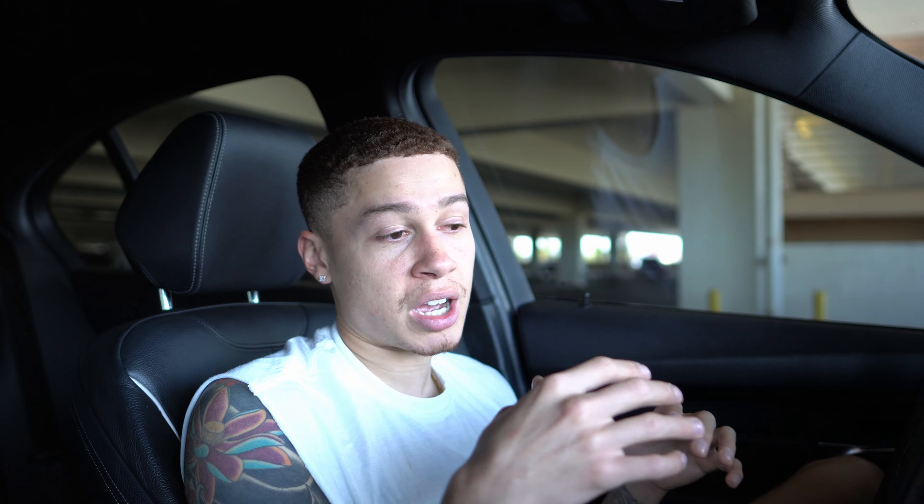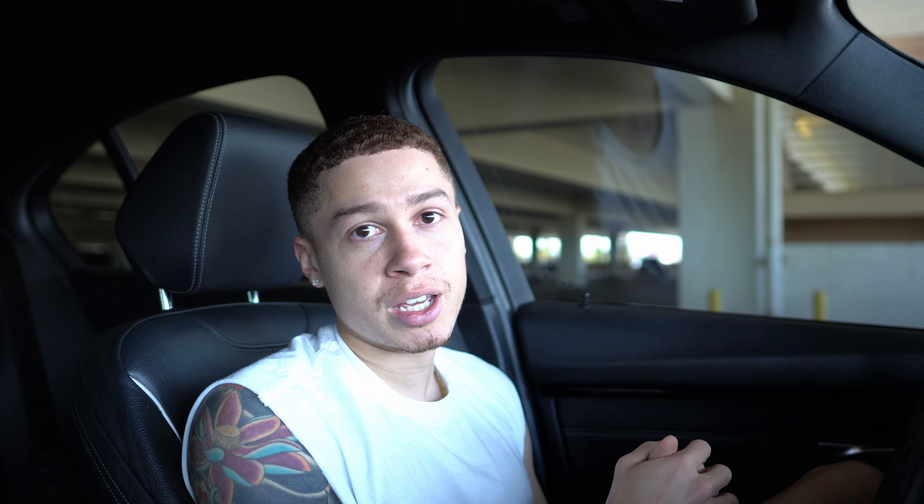My number three mod is an upgraded high pressure fuel pump. There are a lot on the market — you can go Dodgson Stage 2 if you really want a good amount of fuel pushed through your engine, or you can go TU pump. If you have the Generation 1 B58 like I have in my 340, you have the Gen 1 high pressure fuel pump. The Generation 2 B58 in the Supras has what's called the TU pump, which does pump a little more fuel than the Gen 1.